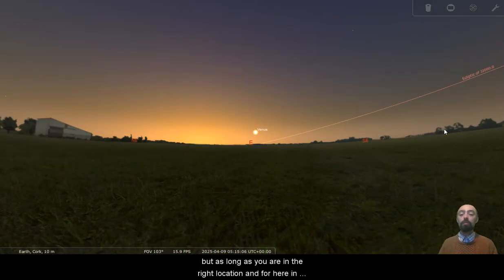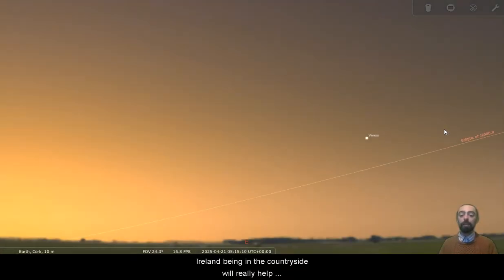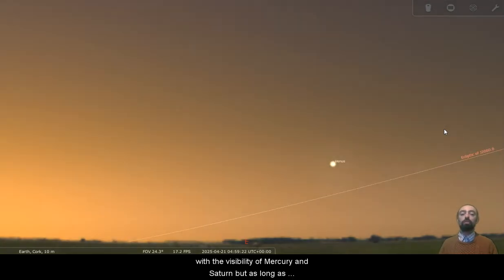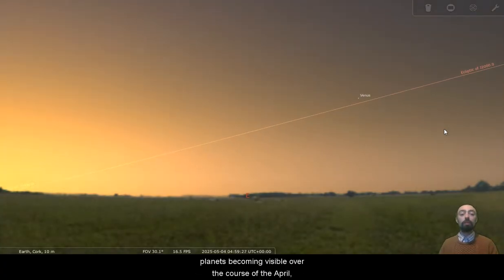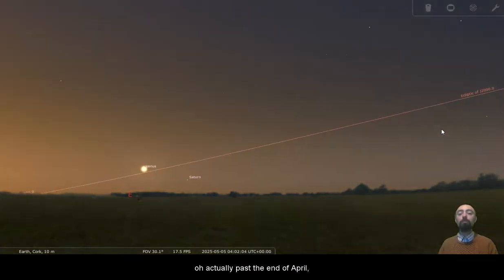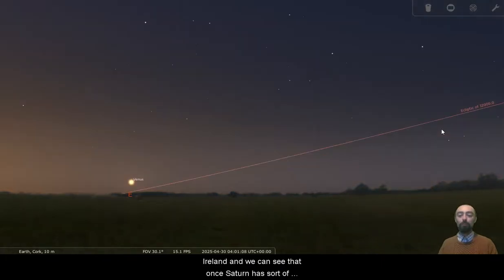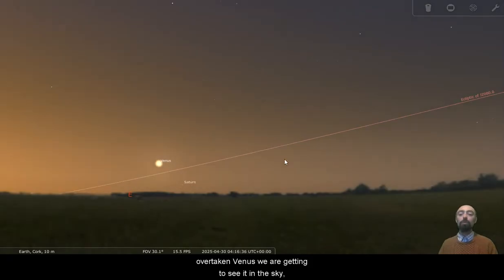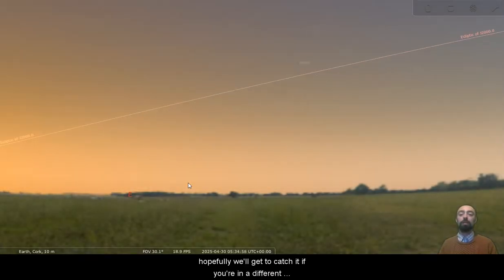So we're not going to get all of the planets together in the sky. But as long as you are in the right location — and for here in Ireland, being in the countryside would really help with the visibility of Mercury and Saturn — we're going to have a fair few planets becoming visible over the course of April. Just through to the end of April here for us in Ireland, we can see that once Saturn has sort of overtaken Venus, we are getting to see it in the sky. But even though Mercury is quite far from the sun, we're definitely not catching it from here in the city. Hopefully you will get to catch it if you're in a different location.